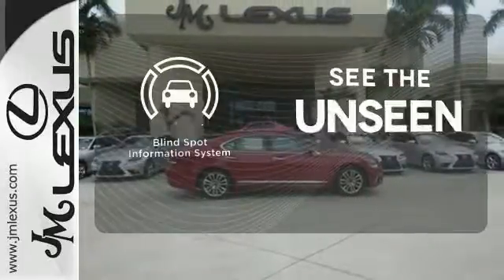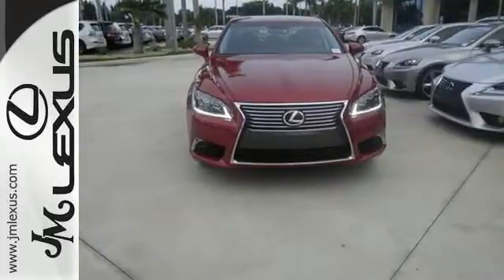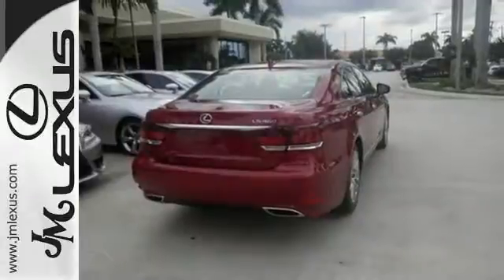Negotiating traffic has never been easier, thanks to the blind spot indicator. Drive off into the sunset in this stunning LS460.